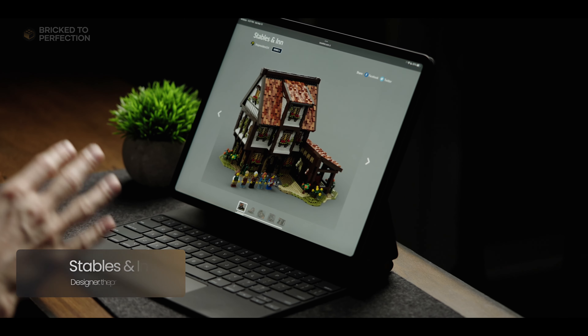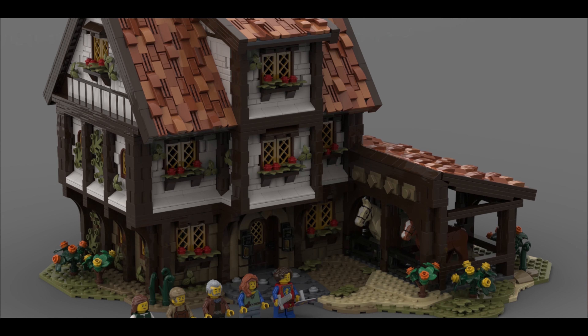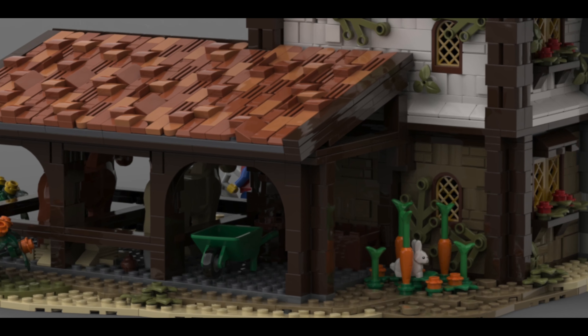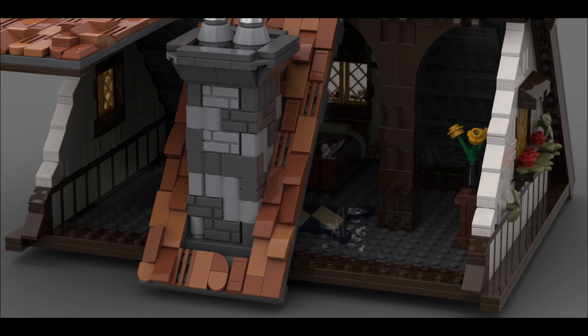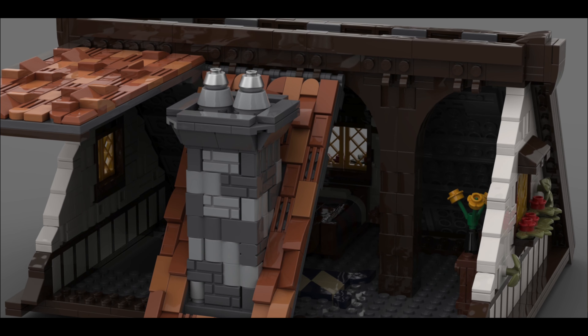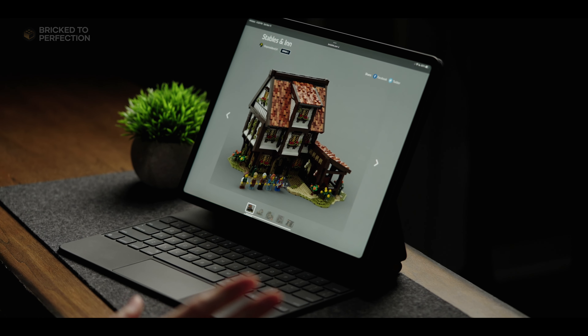If video games have taught me anything, it's that your medieval town wouldn't be complete without a stable and an inn. Here we have a three-floor set that's simply stunning — I'm especially impressed with the weathered look of the roof and how it blends in perfectly with the foliage. Check out the wheelbarrow stowed away in the stable. The tavern has a rustic charm with its bar area, barrels, and even a sword on display. Upstairs, the cozy inn is perfect for a good night's rest, and the top floor bedroom can be accessed through hinges — a smart design. Overall, it's full of little details that add to the charm and immersion.